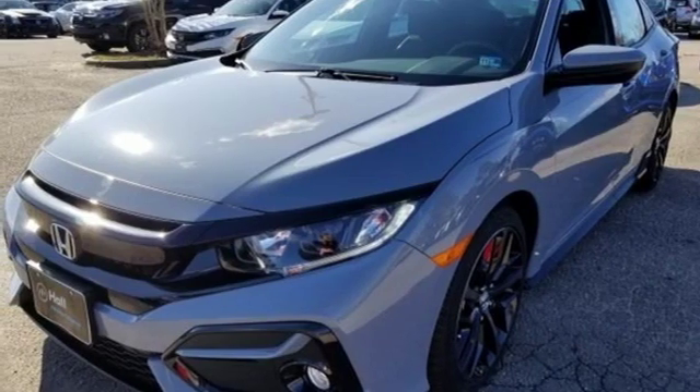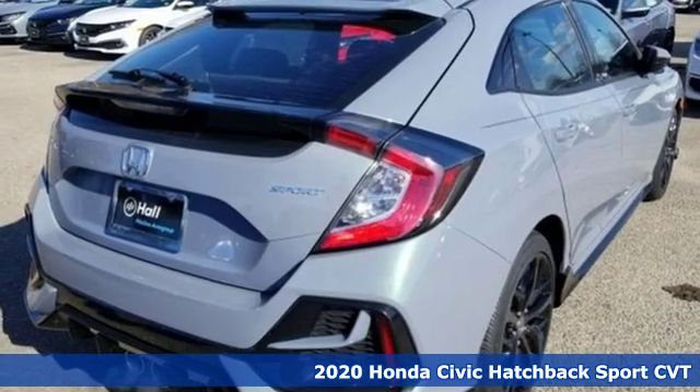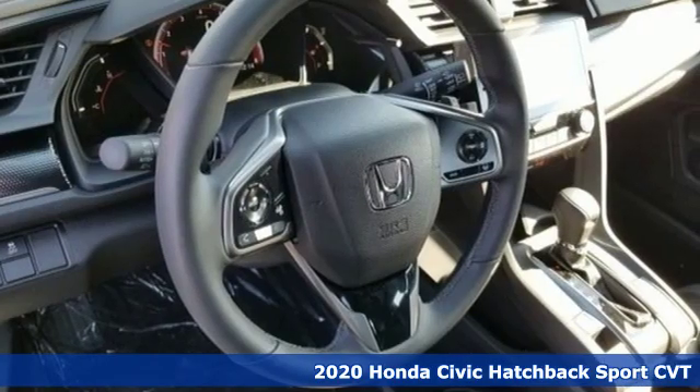It's a new 2020 Honda Civic Hatchback. Every Honda's designed with the driver in mind. It boasts an impressive list of features like these.